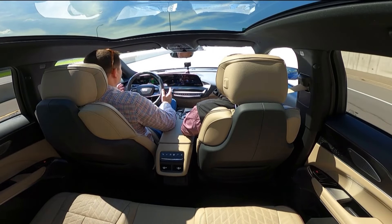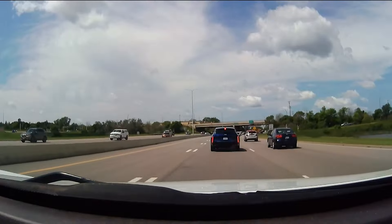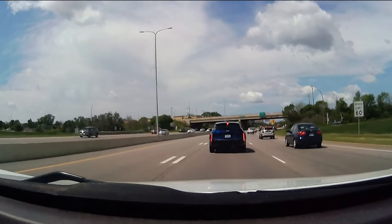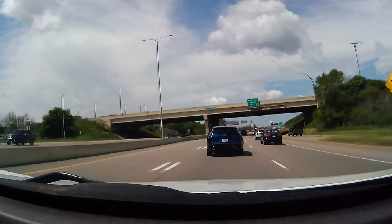Press that Super Cruise button whenever you're ready. Now let go of the steering wheel and the gas. I'm off the wheel, I'm off the brake, I'm off the gas — the car is essentially driving itself right now. It uses sensors, cameras, and GPS to ensure you're staying in your lane. It will adjust to traffic speed and make lane changes for you.